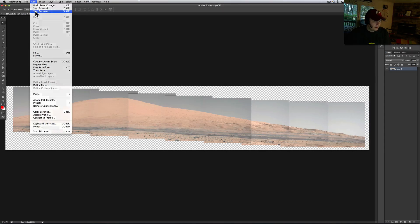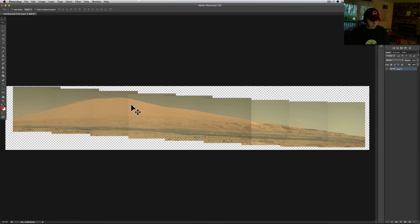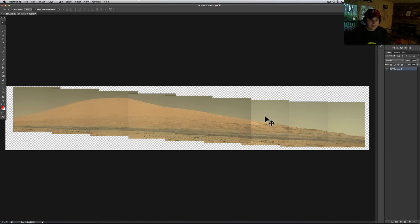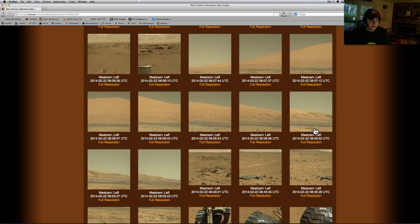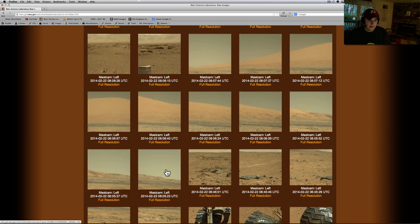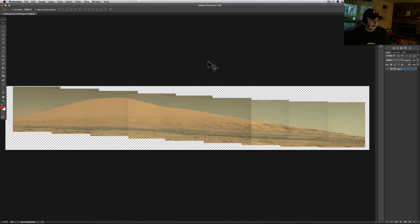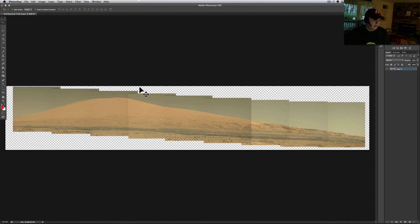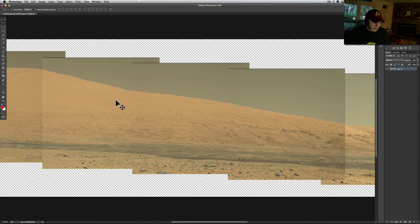This is how the pictures come from the rover. It was Sol 550 and I started here — I got ten pictures and lined them up. I think I missed one over here, so I didn't take it down as far as it could have gone, but that's what I got.